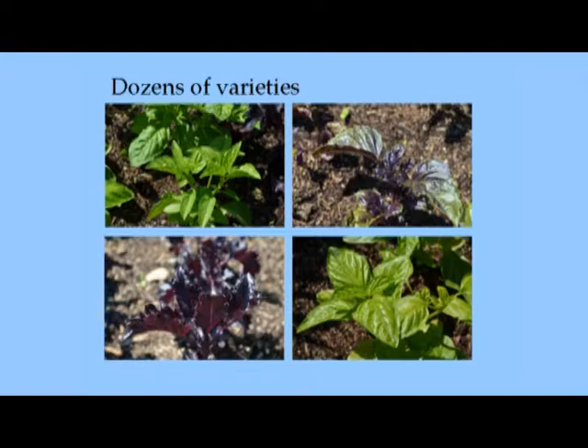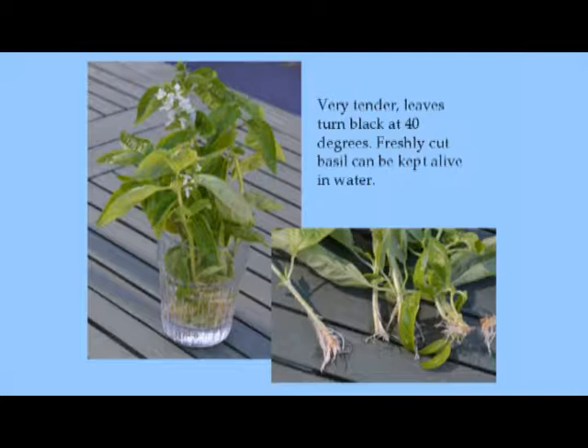There are dozens of different varieties of basil, and if you want to grow many varieties you'll probably have to grow from seed. Territorial Seed out of Eugene, Oregon has a good selection — they grow seeds for the wet side of the mountains, so their varieties of vegetables and herbs grow well here rather than big national brands with seeds suited to the Midwest. The leaves turn black at 40 degrees, but if you get really fresh basil at the farmer's market you can keep it in a glass of water like a bouquet.